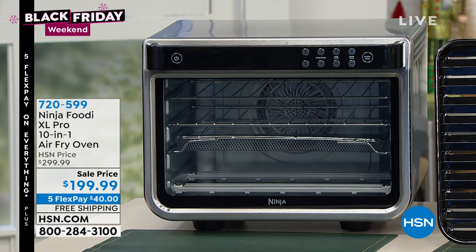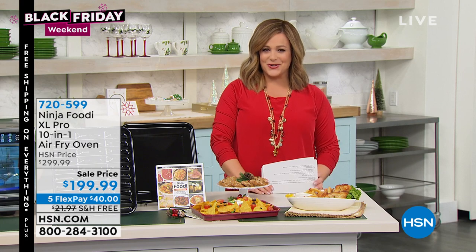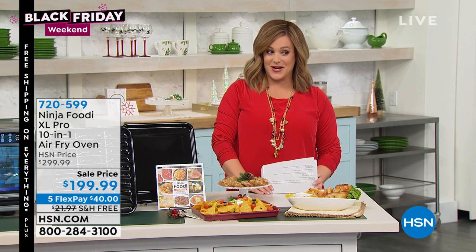Free up that oven — this is the one everybody wants. 720-599 is your item number. Five-Flex means $40 gets it home with free shipping and handling. If you want the Big Daddy from the Ninja Foodie family, this is the big 10-in-1.